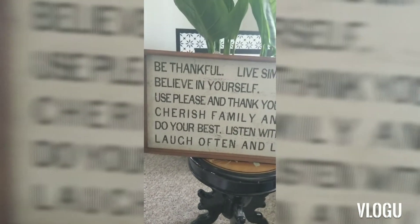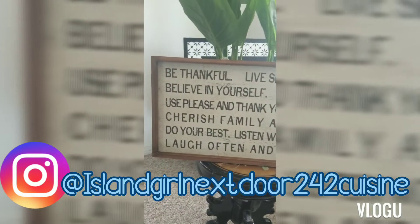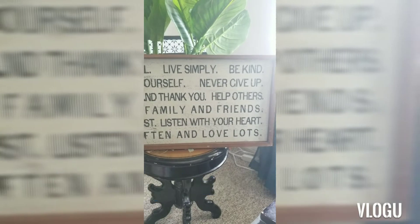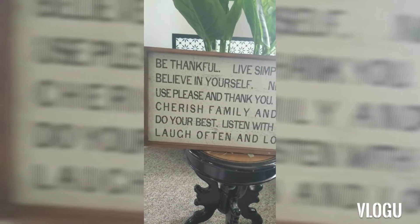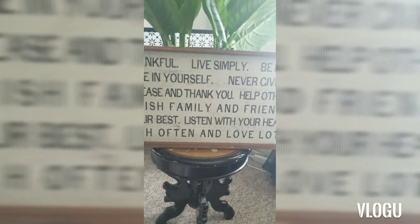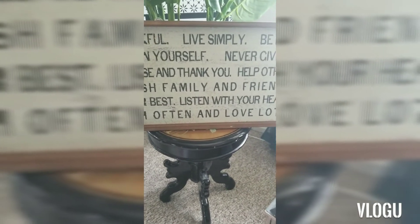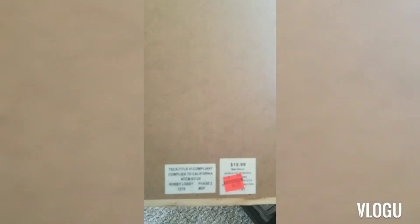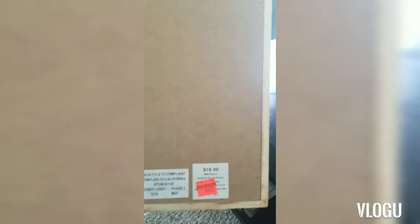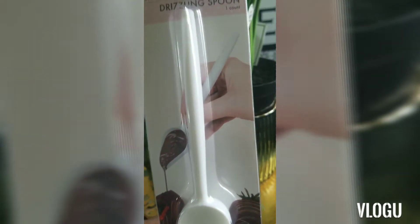I also got this rather large sign that says 'Be thankful, live simply, be kind, believe in yourself, never give up, help others, use please and thank you.' You can read it for yourself, but it's a beautiful sign. It was originally $19.99 and I paid $4.99 for it. I also just got a little drizzling spoon because I do my chocolate cup of berries.